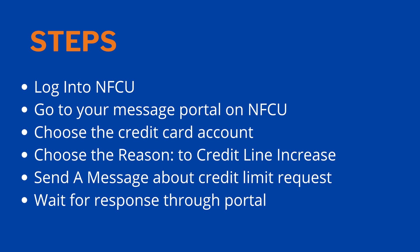Then you want to choose the credit card account — so whatever credit card you want the credit limit increase on. In your message portal there will be a dropdown that shows all your accounts with Navy Federal, and you just choose the credit card you want. There's another dropdown next to it called 'Regarding,' and you want to choose the reason you're messaging Navy Federal — select the one that says 'Credit Line Increase.'